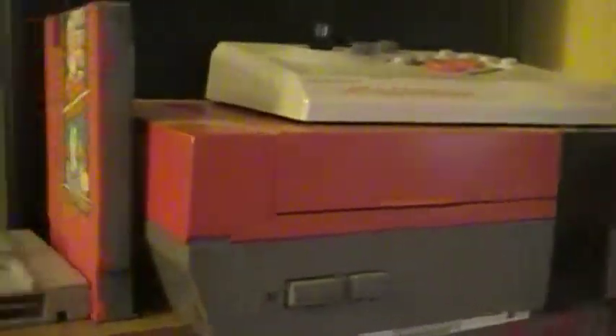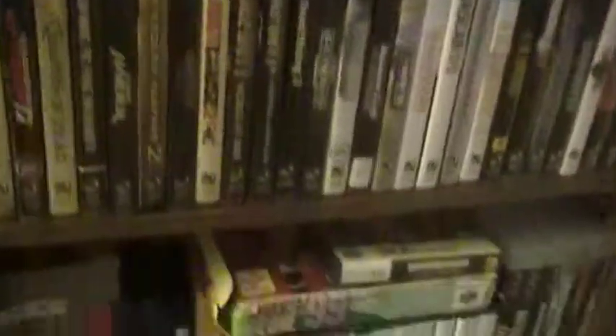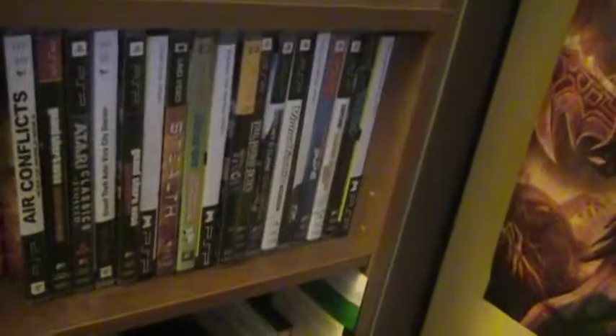Moving on over here, we got a custom painted Nintendo game. A little laptop eraser. Super Game Boy. The NES Advantage. My PS3 games and more PS3 games. DS games. And then some Nintendo 64 games. Right here is my PSP games.